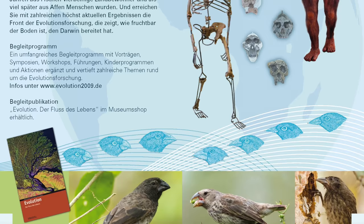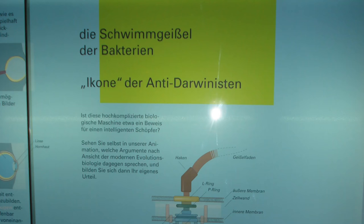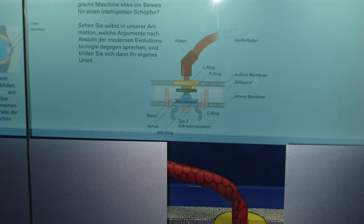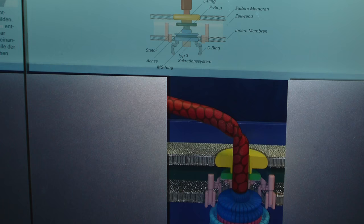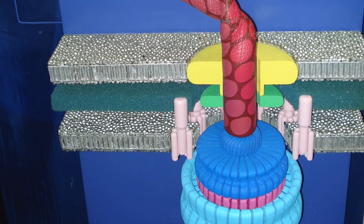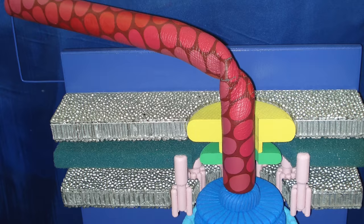In order to refute the growing idea of intelligent design, Beckley decided to include a display on the bacterial flagellum. The reason we selected the flagellum as the poster child to expose intelligent design was that the bacterial flagellum has a kind of iconic status. We built a mobile model of the bacterial flagellum and had an animation to show that it could originate naturalistically. The exhibit highlighted the Type III secretion needle complex as an explanation for how the flagellum could have evolved.